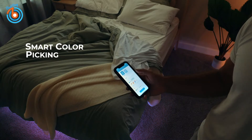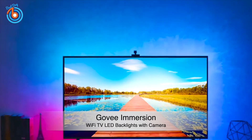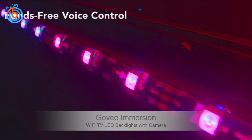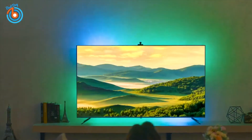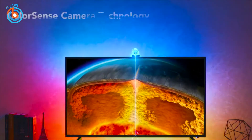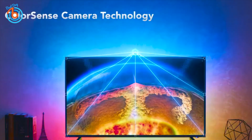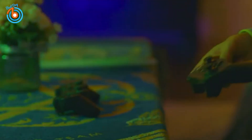These are Govee Immersion Wi-Fi TV LED backlights with camera. The 1080p intelligent camera captures the color on screen and automatically applies it to your TV backlights. The camera can be attached to the center, top, or bottom of your TV. Manage your smart lights with simple voice commands using Alexa and Google Assistant, or with the Govee Home app.